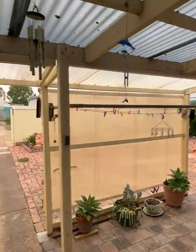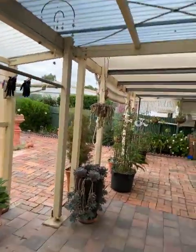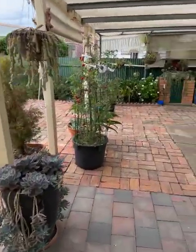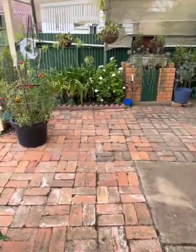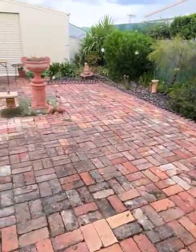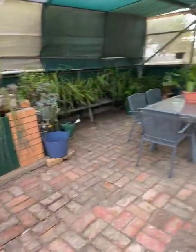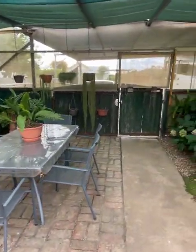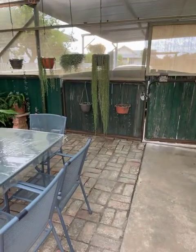I've just stepped outside the back door into a bit of a pergola area. Someone liked laying bricks — there are thousands of them. There's the shed, which goes through to the carport. There are gates there that open up to allow you to access the shed.